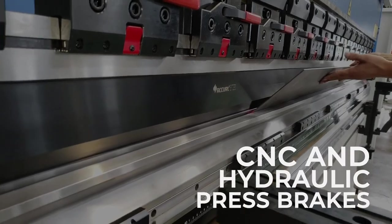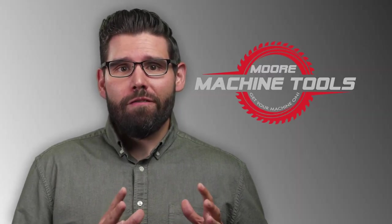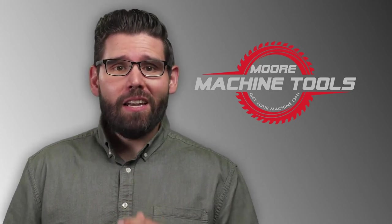Choose from a variety of CNC and hydraulic press brake models. At More Machine Tools, our mission is to find you the right press brake that provides reliable performance with an eye on safety and efficiency.